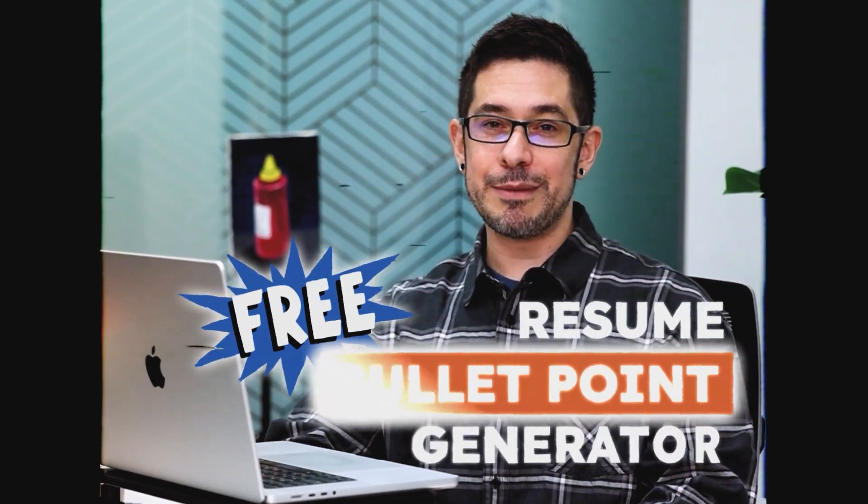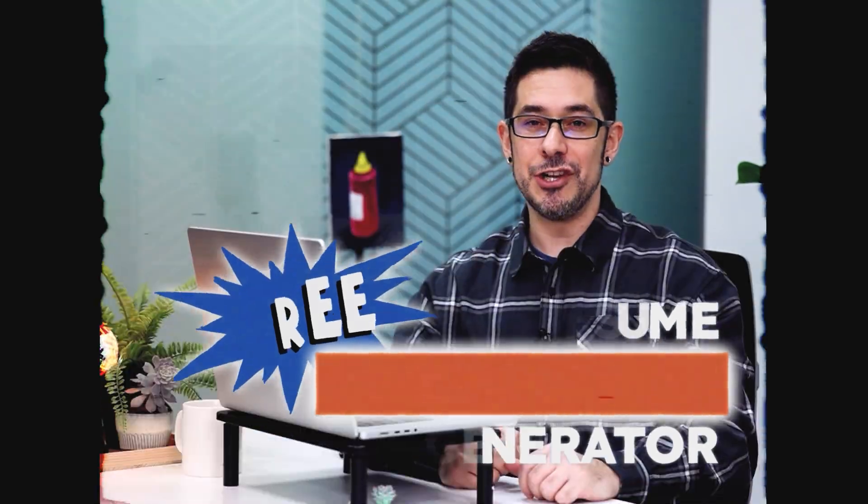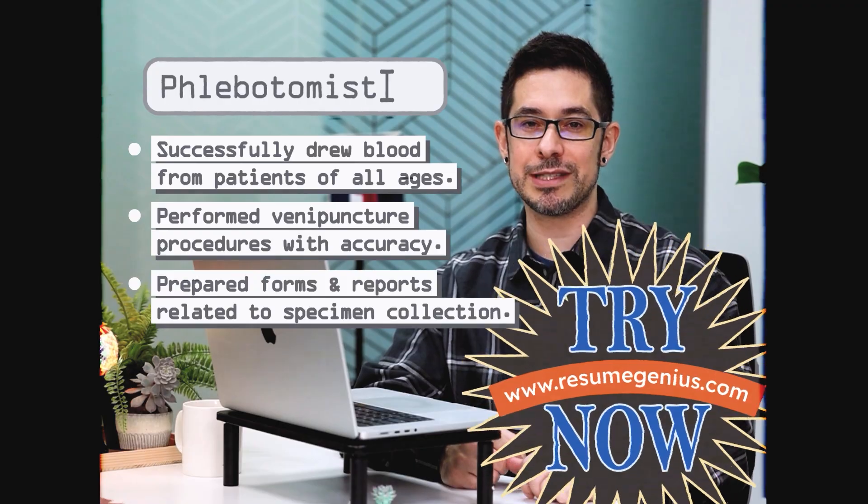You might be wondering, why do I need a resume bullet point generator when I can just use ChatGPT? Well, with our free resume bullet point generator, you don't have to spend time searching for ChatGPT prompts. Just enter your job title and you'll instantly get a list of work experience bullet points to choose from. We all know ChatGPT is a powerful tool, but it's not designed specifically for resume writing. You'll need to use detailed prompts to tell it what to do.